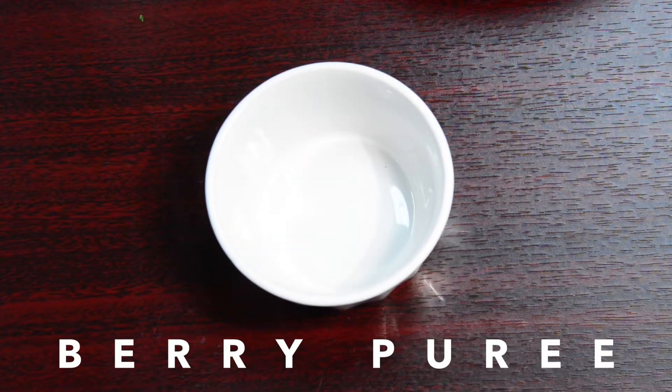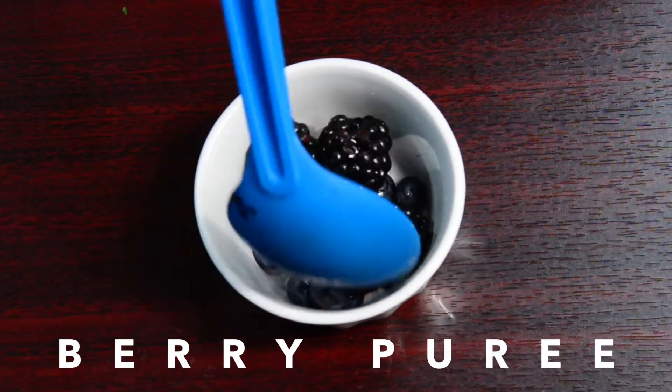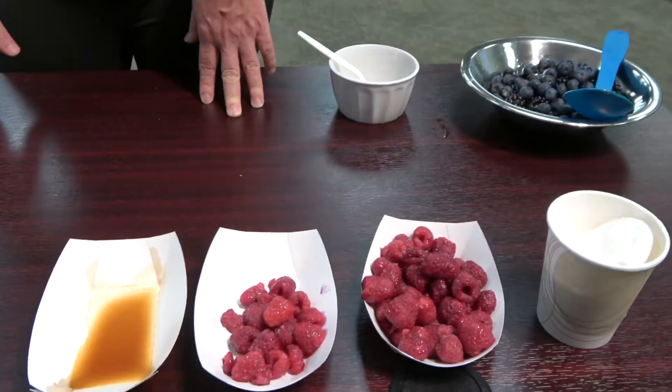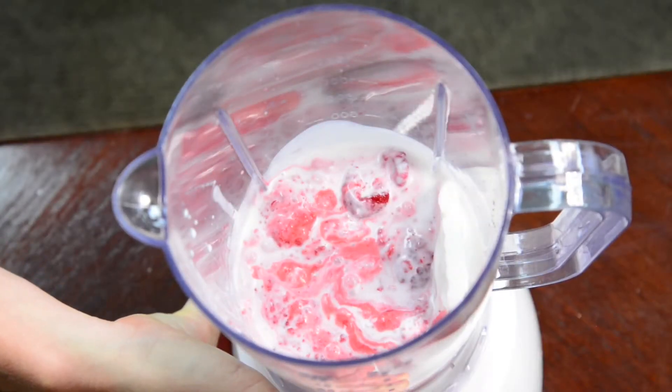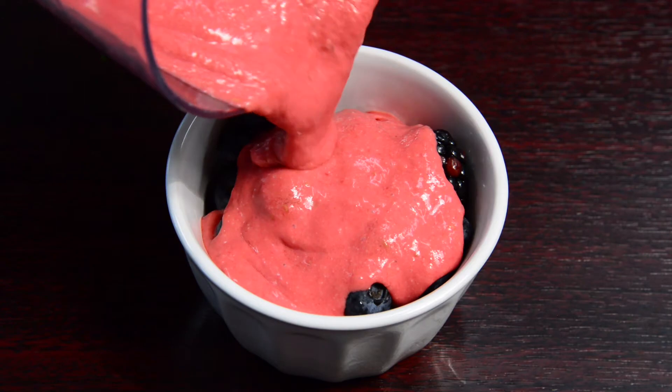All right, so for a really quick dessert we're going to take some fresh berries. We have some blackberries and blueberries, and we took frozen raspberries mixed with a little bit of whole fat coconut milk in a blender, so it's kind of made like a little bit of a cream.